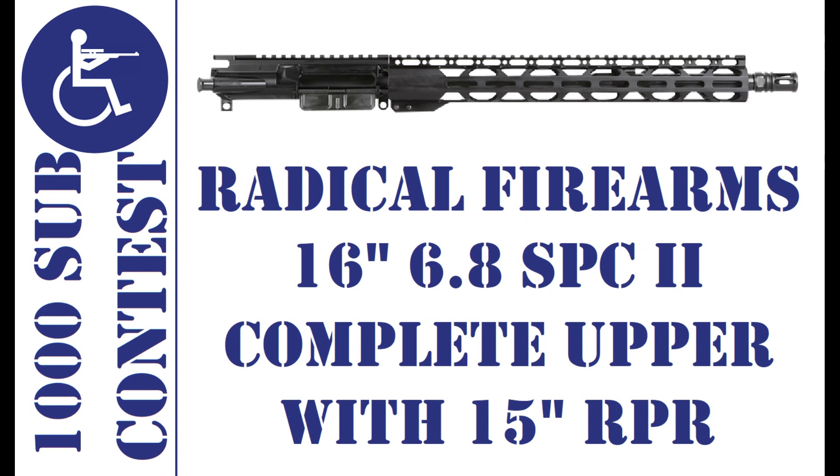I do have a 1,000 subscriber giveaway for the Radical Firearms 6.8 SPC Upper. That's a complete upper and it has a 15-inch grip. This is an incredible gun, so make sure you're entered. The only way to enter is to email me from the email address you see on that video — that's a few months back. Make sure you send your name, your YouTube name, and your email address. That's the only way to enter. Right now there are only 23 people in there.